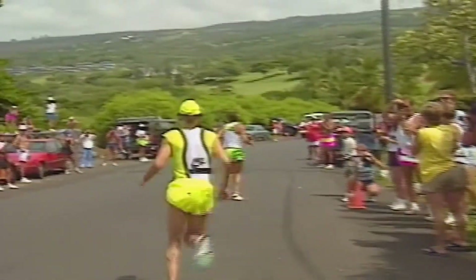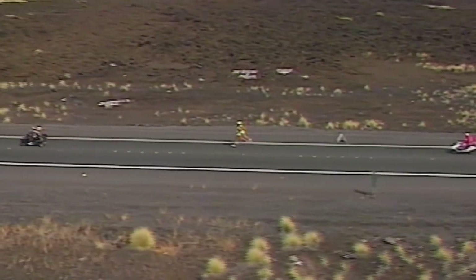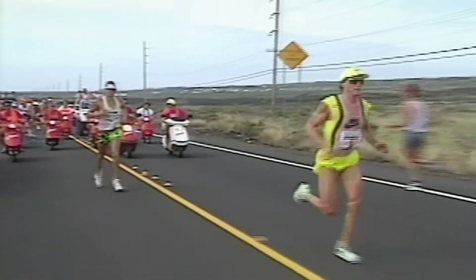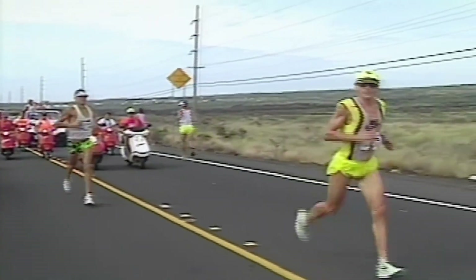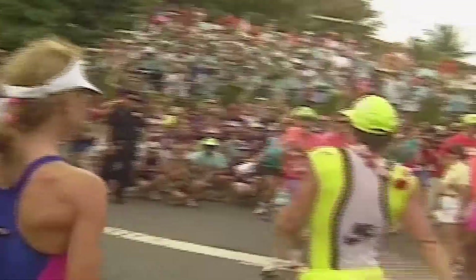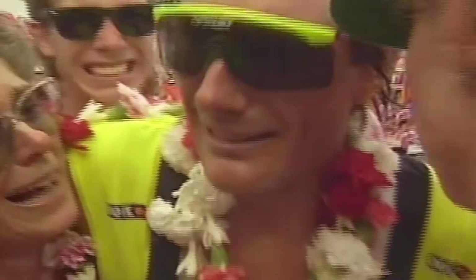As they transitioned to the marathon the battle really unfolded. They ran side by side, neither giving an inch. It wasn't until mile 23 that Allen made his decisive move, pulling ahead to win with a time of 8 hours 9 minutes and 15 seconds, smashing the course record. Scott finished just 58 seconds later, also beating the previous record.